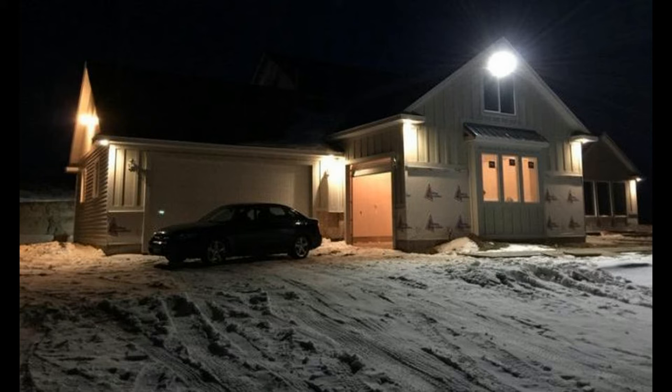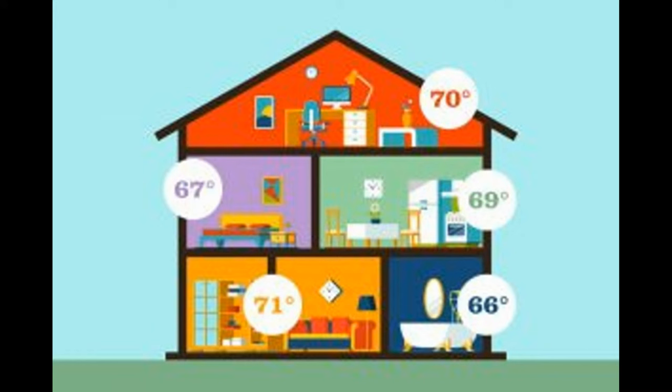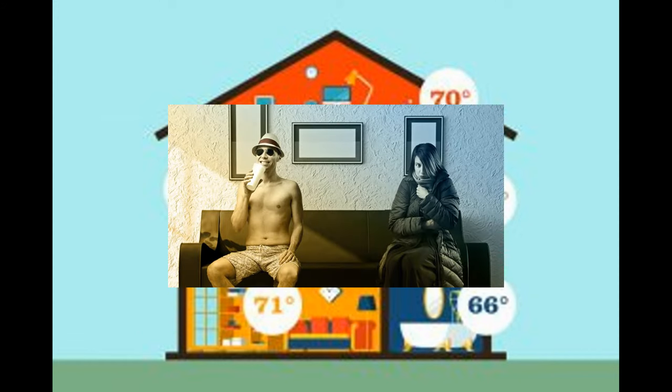However, the average air handler — the blower, the thing that moves the air — will consume the equivalent of three floodlight bulbs of electricity. It's not really a large expense in almost any sector of the country. So why would you keep it on? The number one reason would be to even out the temperature throughout your house. Keeping the fan circulating will eliminate cold and hot spots and give you an overall better average temperature.